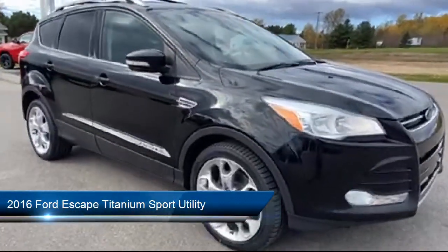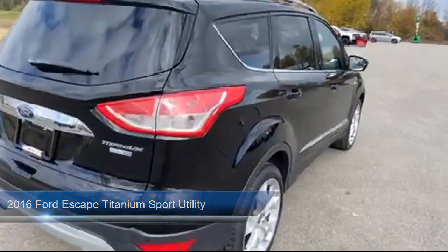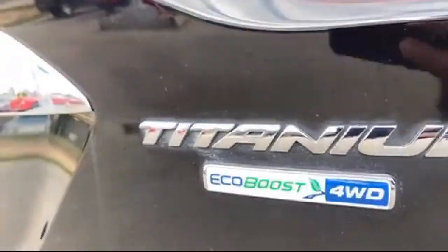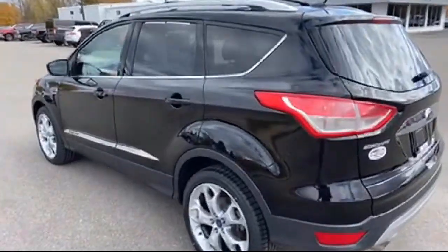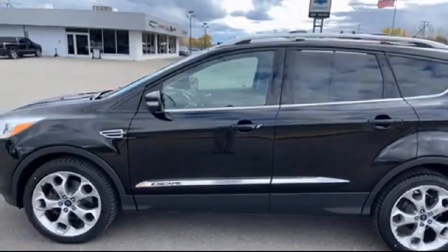It comes equipped with smart device integration, roof rack, steering wheel controls, rear spoiler, fully automatic headlights, alloy wheels, heated front seats, Sirius XM satellite radio, parking sensors, split fold-down rear seat, and much more.